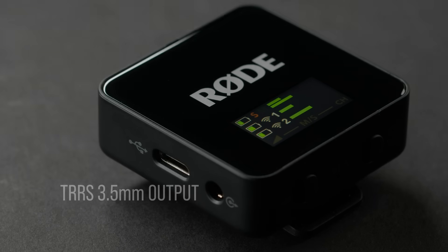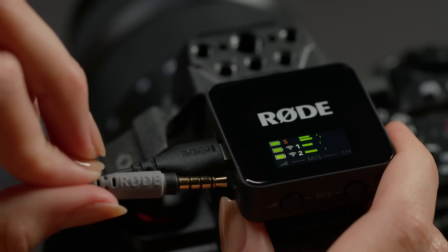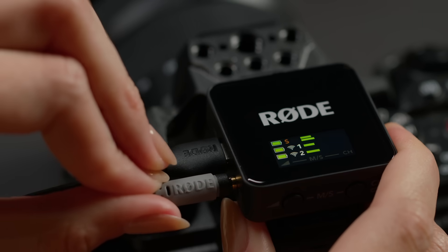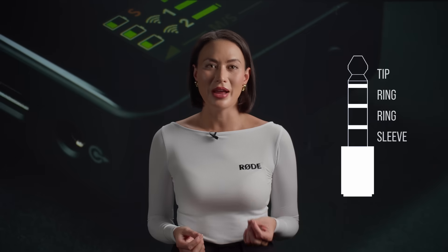Finally, the Wireless Go receiver now features a TRRS 3.5mm output, which means you can connect a third mic when using the system via USB. This could be a headset microphone or a lavalier mic that supports TRRS connectivity.